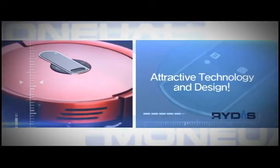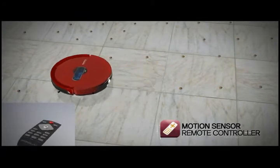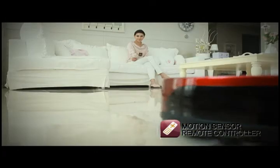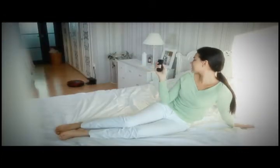Attractive technology and design, with a motion play feature that adds fun to the cleaner for the first time in the world. Enjoy Rytus' unique innovative technology by operating and controlling the cleaner as if you are playing a game. Rytus turns cleaning into fun through sensuous intelligence.